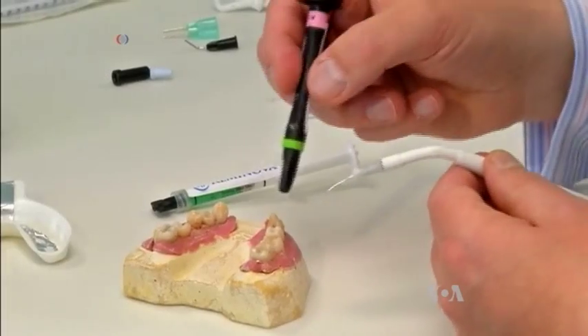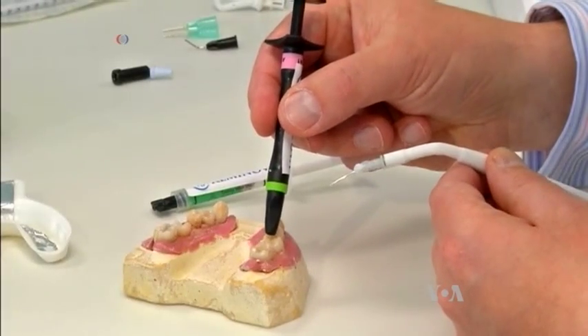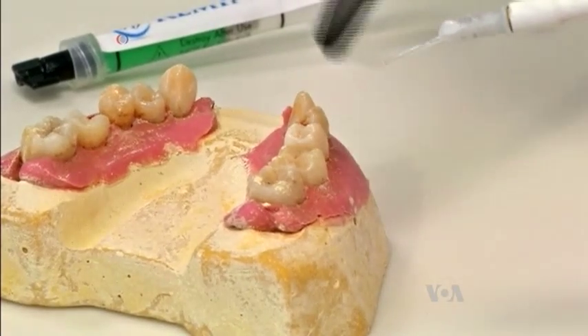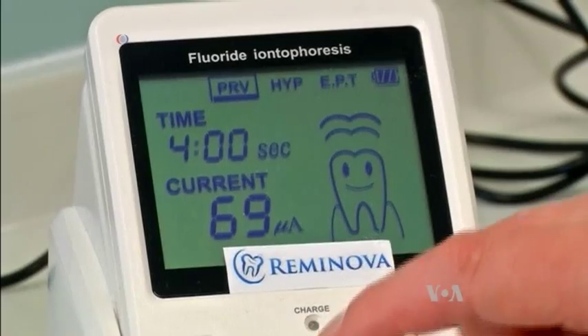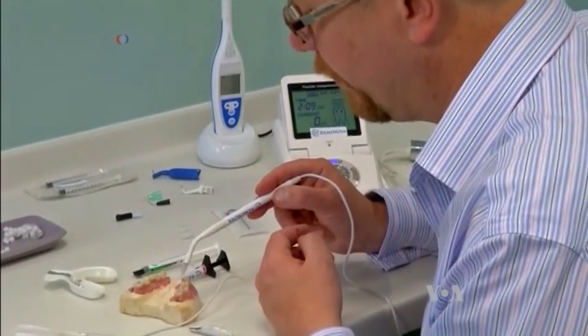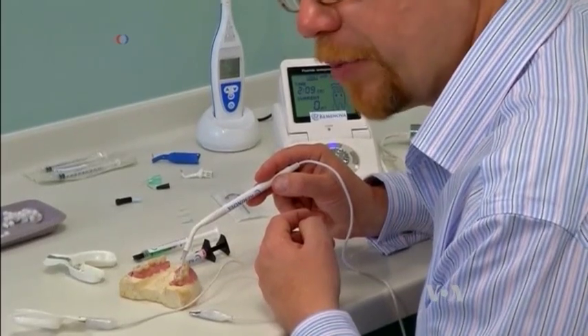After cleaning the cavity with a method that does not require drilling, the dentist covers it with a mineral solution and applies an electrical current too weak for the patient to feel. The deposited mineral quickly hardens, completely filling the cavity.